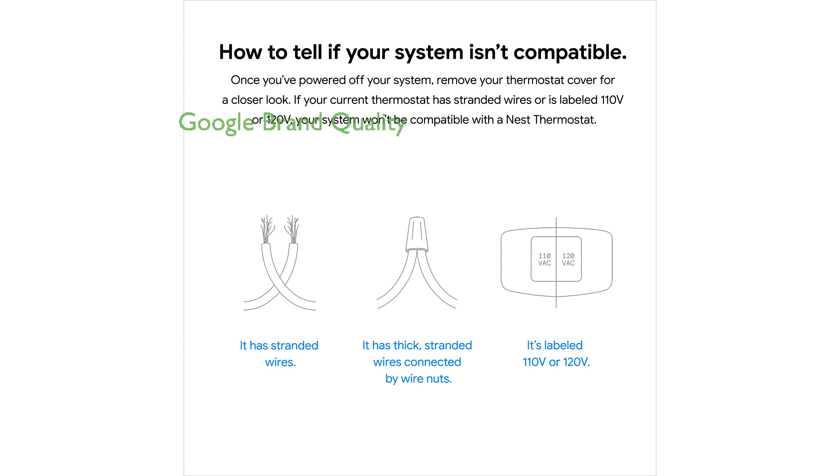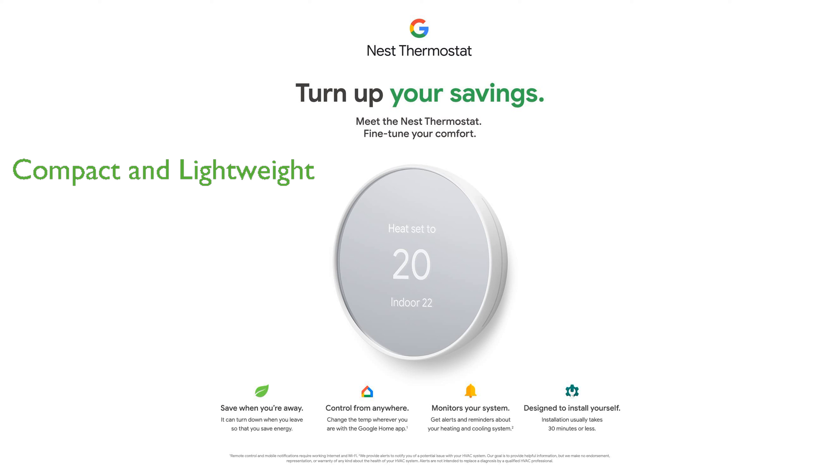Despite being refurbished, the Google Nest Thermostat E maintains the high-quality standard associated with the Google brand. It is a lightweight and compact device with dimensions of 27 by 84 by 84 and a weight of 141. This thermostat falls under the tools and home improvement category, specifically under thermostats and accessories and programmable.